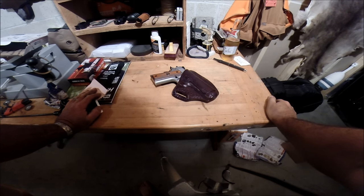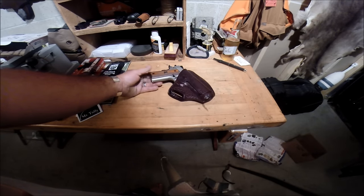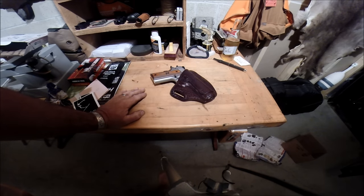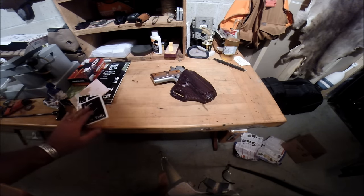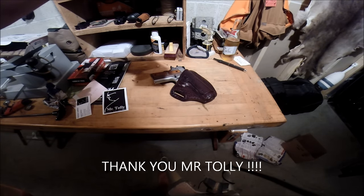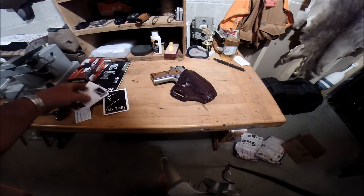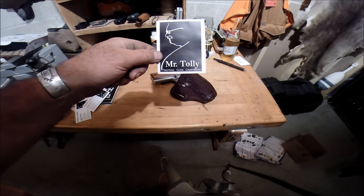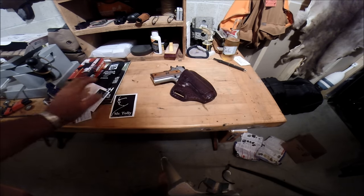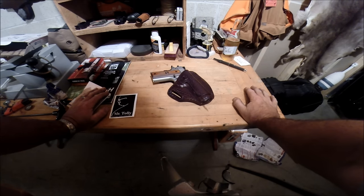If you need some leather work — whether it's a wallet, a holster, a knife case, something for your Mora — check them out. Mr. Tolley, a.k.a. the Fat Man Tolley, or Mr. Tolley Leather Works. Fat Man Leather at gmail dot com. Give them an email, tell them what you want, and you will not be disappointed. There's only one Mr. Tolley. That is an incredible piece of work. I am very happy with that. Thank you very much.